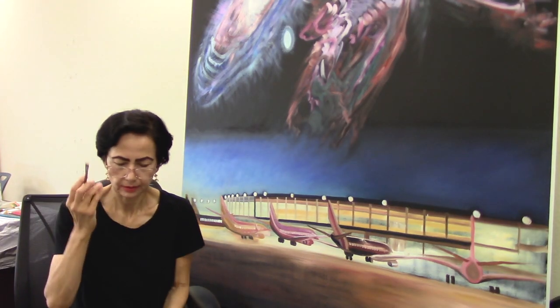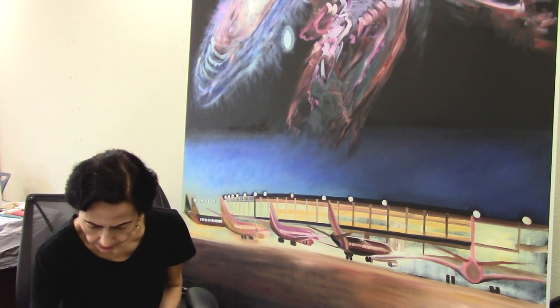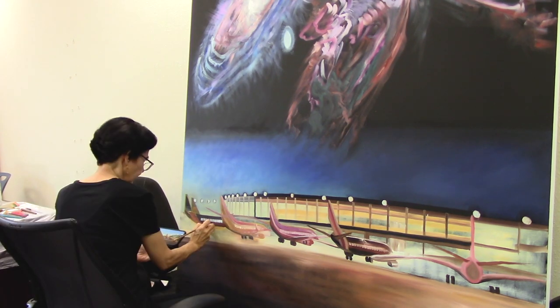I have some brown here on my angular brush, and angle brushes are good to work around places. There's some brown over here on my palette. I'm gonna make the windows a little more even here.